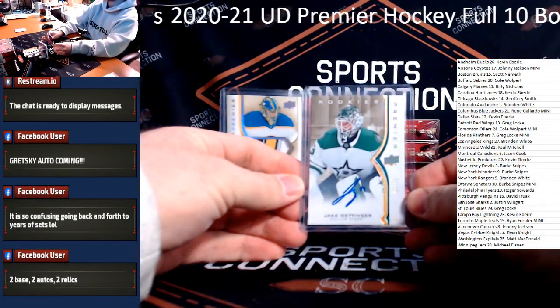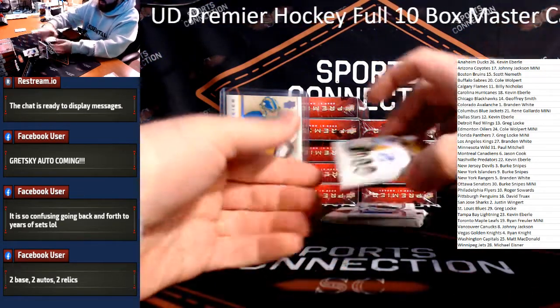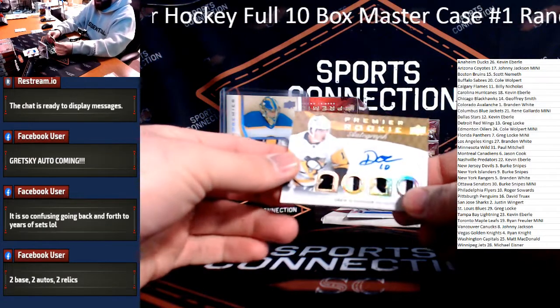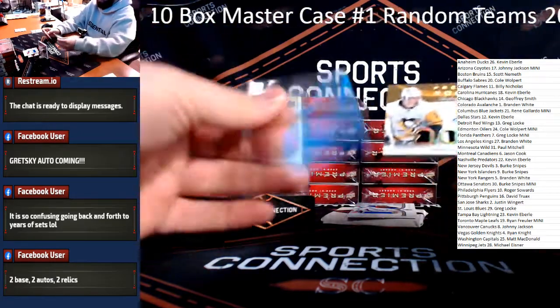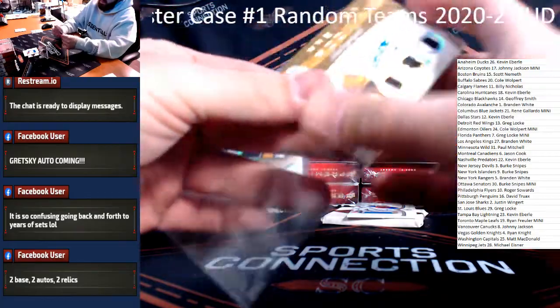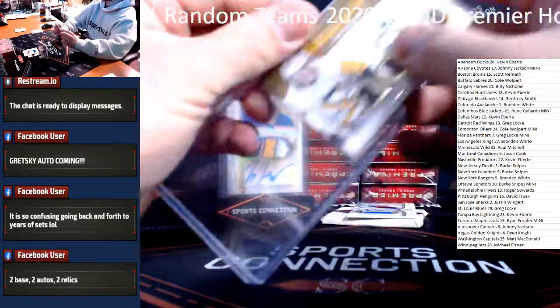Kevin Ebb, off to a good start. We got three autos in this one — check this out: Quad Rookie Patch Auto, Drew O'Connor, numbered to 15. Drew O'Connor for the Penguins. These cards are super thick, they barely fit. Pittsburgh Penguins in the break — David Truax, congrats.